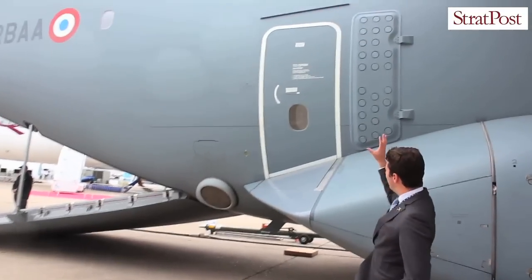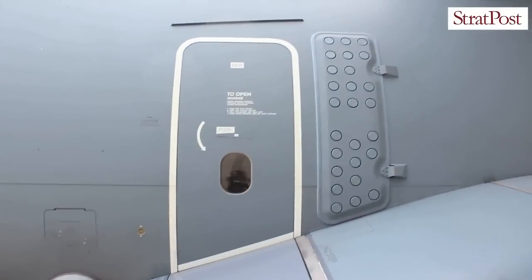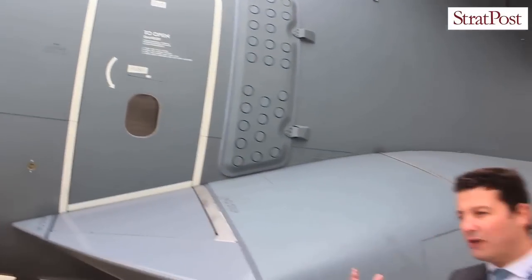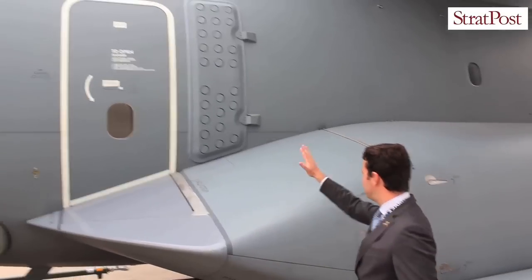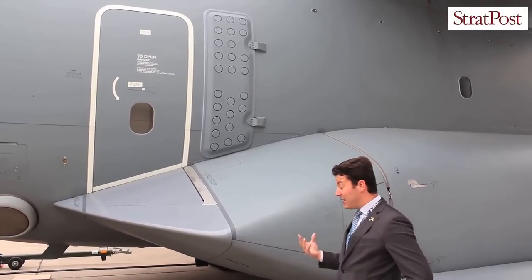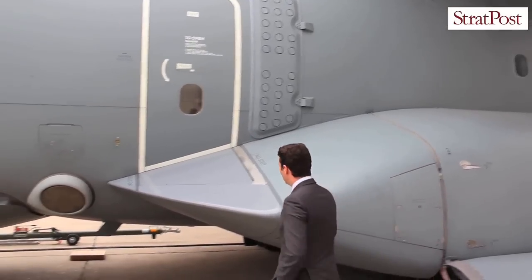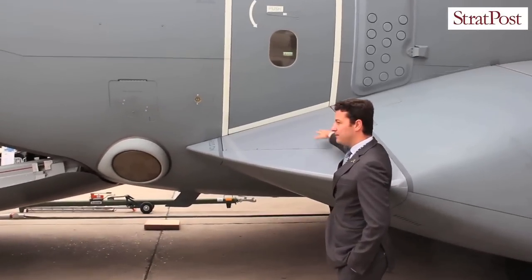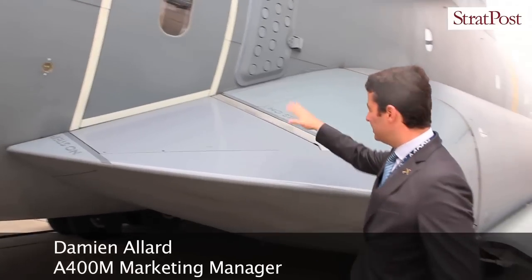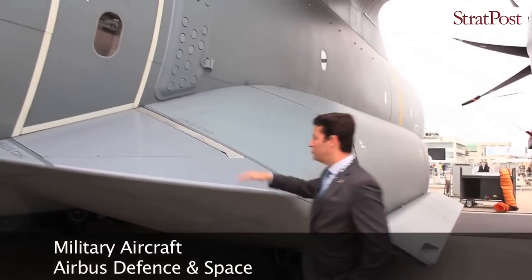This is the paratroop door. It includes a deflector, which protects the paratroop and gives him a more comfortable position when jumping out of the aircraft. This step can also be lowered so that the paratroop has a more comfortable position. It's very easy to jump out of the F-100M thanks to these two features.